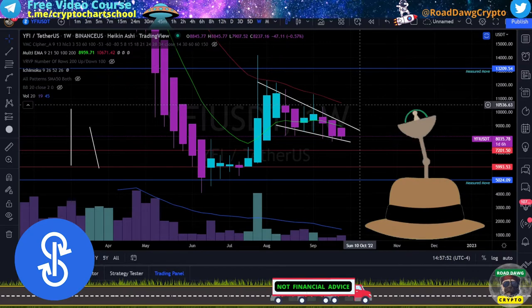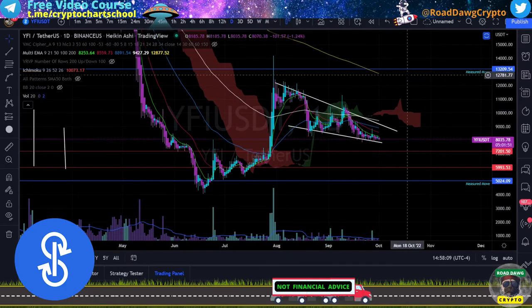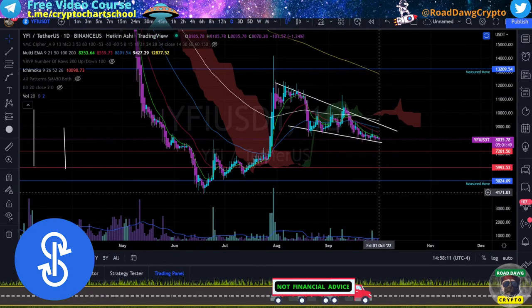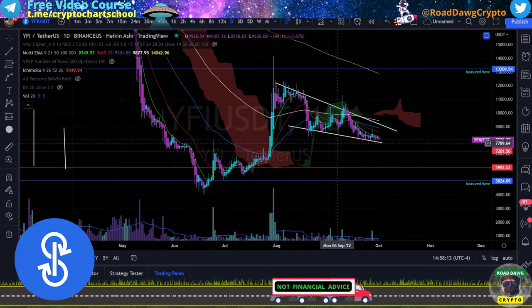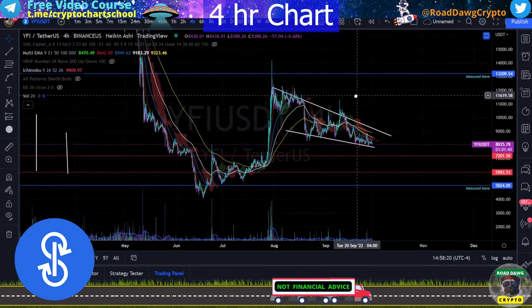Stepping back and taking a look at the overall picture on the bigger time frames, we can then zoom in to smaller time frames for a more immediate trade. I like to come from the weekly down to the daily just to check it and see if there's anything abnormal. Everything still falls in line, so from here we'll go down to the four-hour chart, which is where we're going to base our trade.